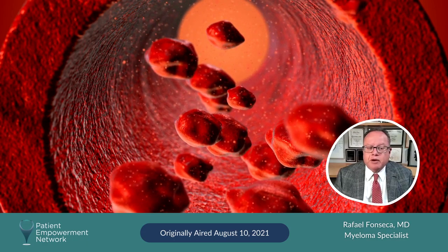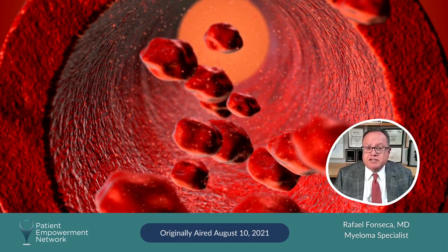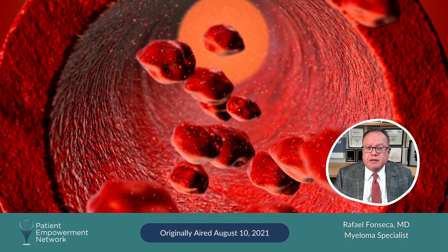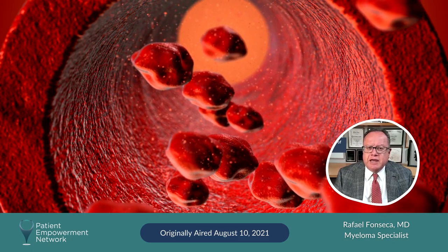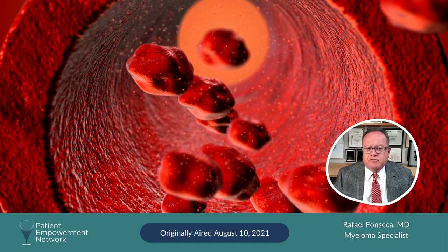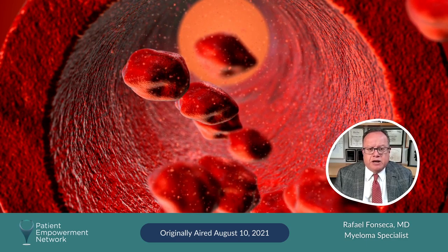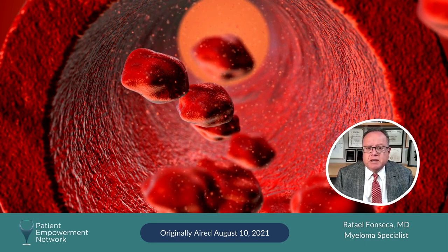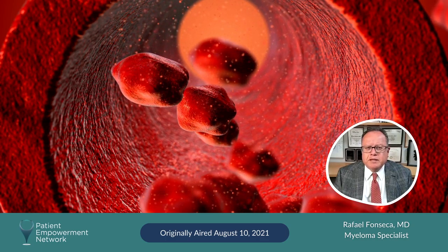As they grow in the bone marrow, they take some of that real estate, so a person may experience fatigue, and that is because they have anemia. The myeloma cells are also very characteristic because they can erode into the structure of bones. The structure of bone is another feature that we see in patients with myeloma, and that can be either seen on x-rays, or sometimes people will present with symptoms related to bone pain or discomfort with movement or weight-bearing.